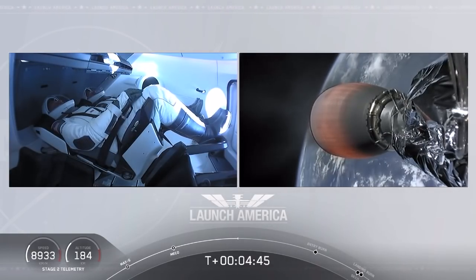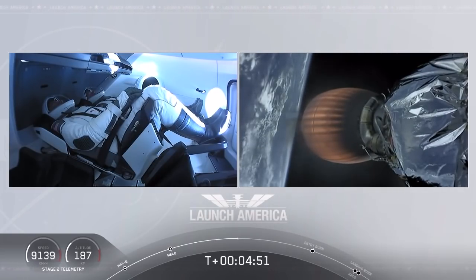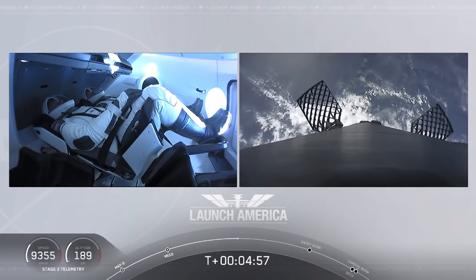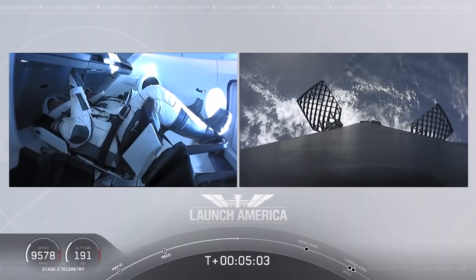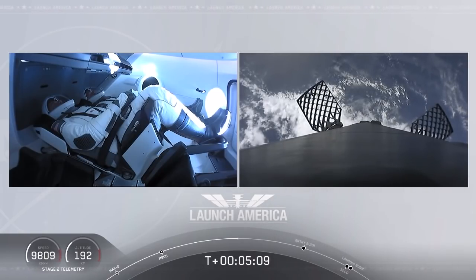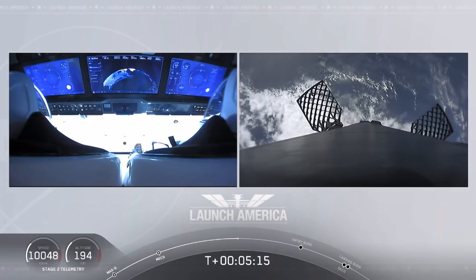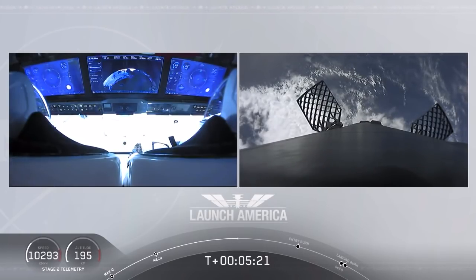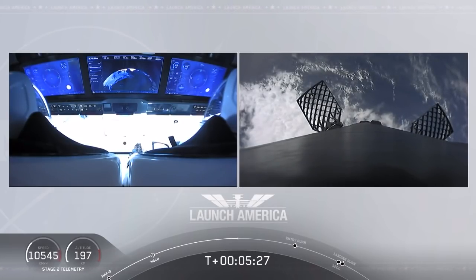A little over 4 minutes 40 seconds into the flight. Bob and Doug flying at more than 5,600 miles per hour, already almost 200 miles downrange from the Kennedy Space Center. Nominal trajectory continuing. And while they continue uphill, it looks like we are getting a view of the first stage as well. You can see that first stage with the grid fins deployed, making its way back to attempt to land on our drone ship, 'Of Course I Still Love You.'